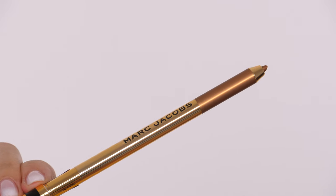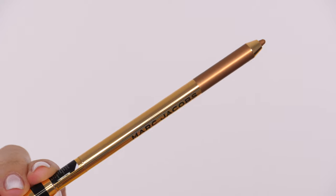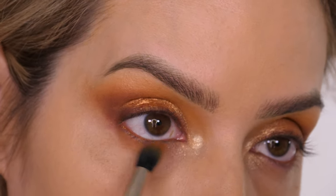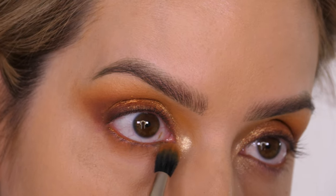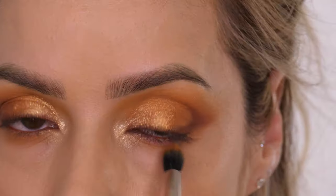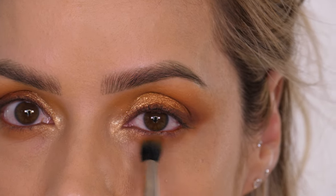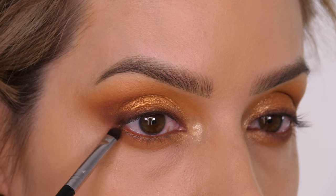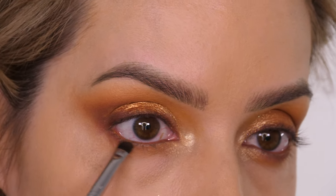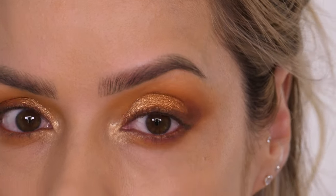Along my waterline I'm using this Marc Jacobs gold eyeliner. I thought it was going to be a great idea and although it looks nice from a distance, it did make my eyes look a little bit more red than they already are. It does catch the light though, so if you don't have red eyes it's a nice one to try. Underneath my bottom eyelashes I'm going in with the same shades I've applied to my top lid.